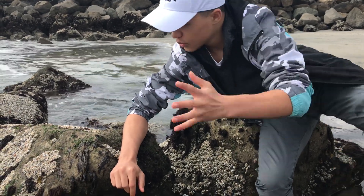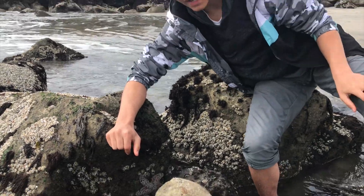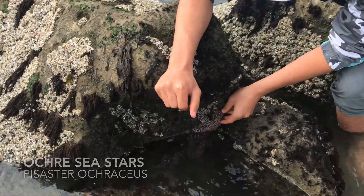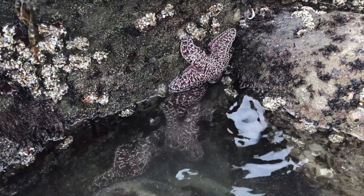I'm Braylon and today we're here out at the tide pools. We just happened to come across a bunch of ochre sea stars here. If you can come in and get a closer look — yes, ochre sea stars!